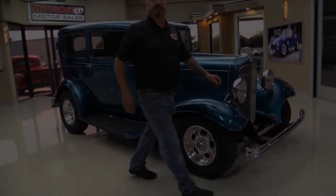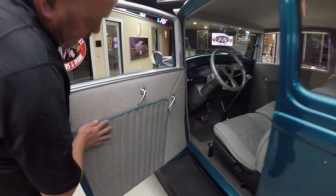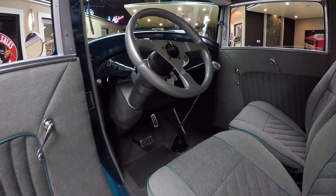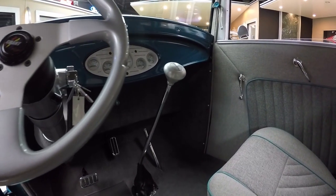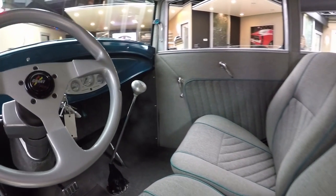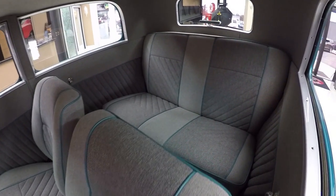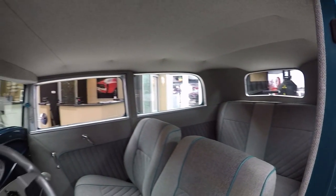Check out this interior. Beautiful job - we've got two-tone with piping, and all the handles look like they're brand new. It's got a tilt column and a custom steering wheel. Custom dash and gauges, plus a Lokar shifter hooked up to a four-speed automatic. Great looking upholstery on the seats. The back seat has enough room you could set up a card table back there. Headliner's in beautiful shape. This is a drop-dead gorgeous '32 Ford.